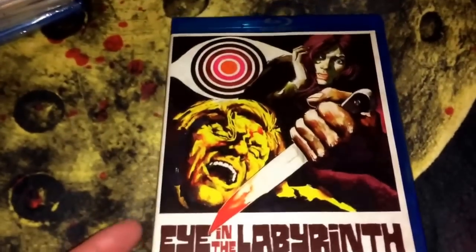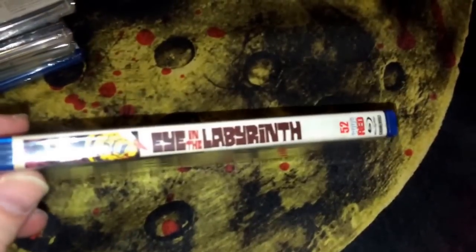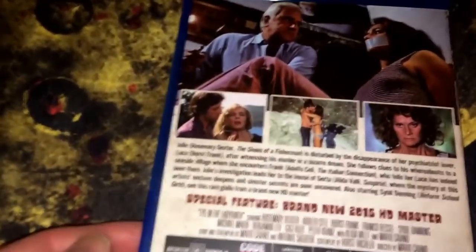I got a pretty big box here from Screen Archives. I pre-ordered some stuff and chose my shipment to all come at one time, so some of the stuff was out already for a little bit. I got the latest Code Red titles — I know a lot of people have shown these off already over the last couple weeks but I just got them today. This first one is Eye in the Labyrinth, never saw it before. Code Red spy number 52, rated R, from 1972 — looks like some kind of a slasher film.